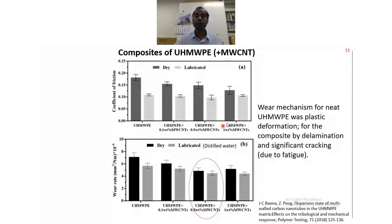Looking at literature on UHMWPE composites — for example, multi-wall CNT added to UHMWPE: the wear rate and friction coefficient both went down in dry condition as well as in lubricated condition using distilled water as lubricant. Many researchers use distilled water, but others use bovine serum, which is more closer to our actual synovial fluid. The wear and friction behavior will depend upon what kind of lubricant is used.